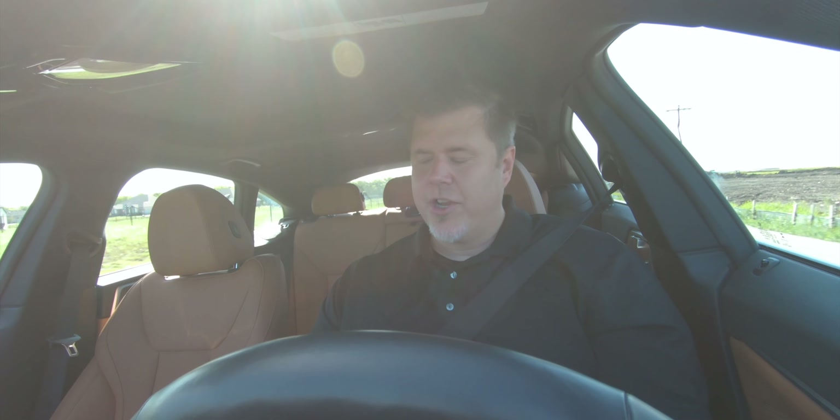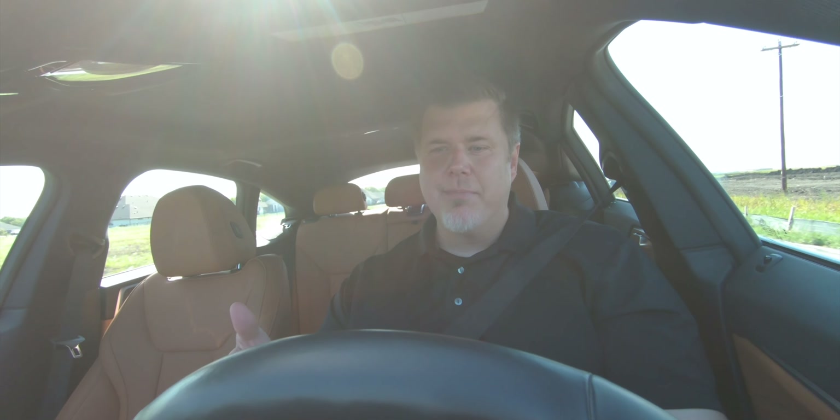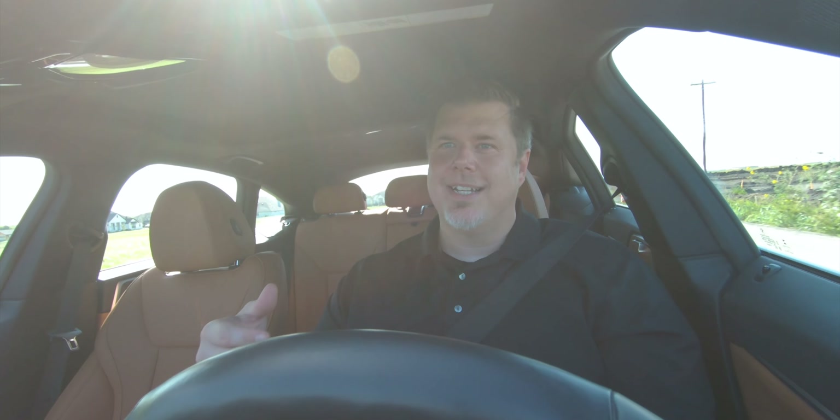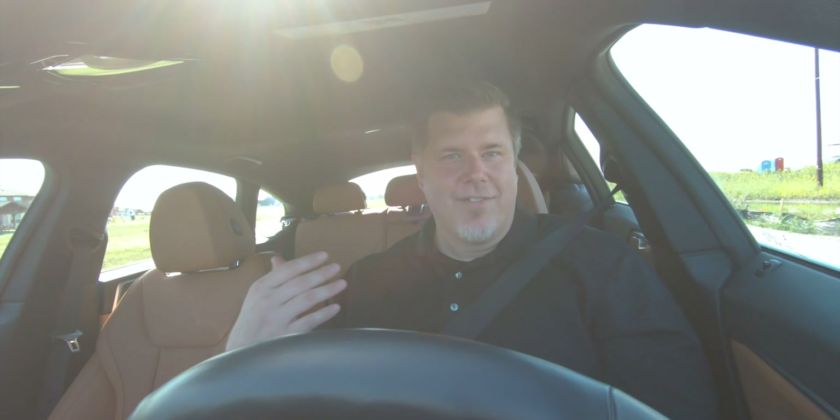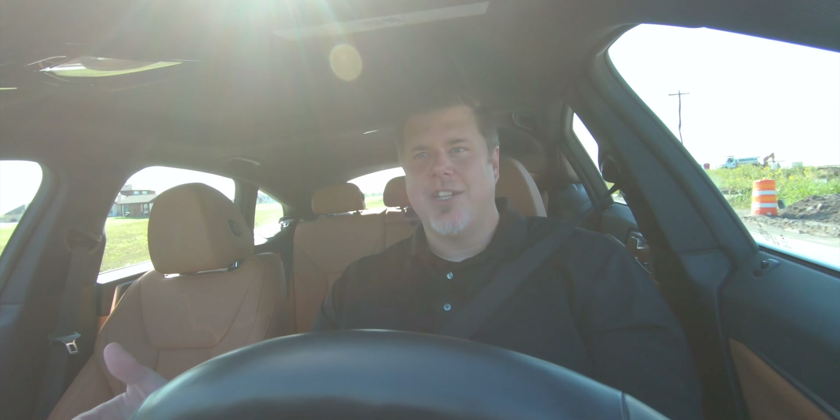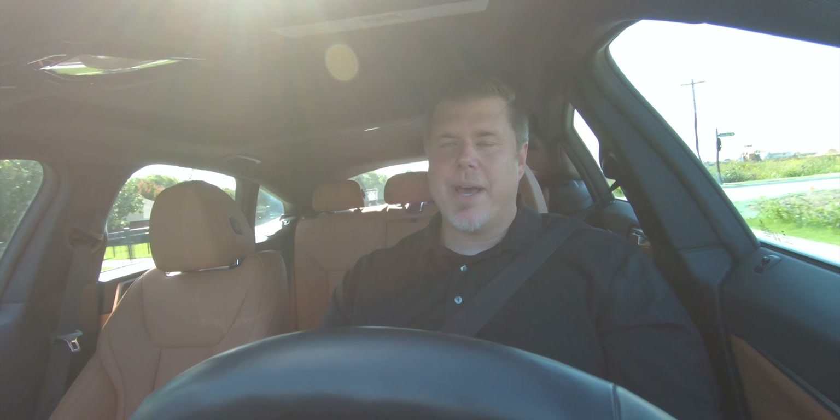You do have regenerative braking with adjustable strength — you can go into the menu and adjust how powerful it is, because the most powerful setting isn't always ideal for everyday driving. You can also put it into B mode for the strongest automatic regenerative braking, which is pretty powerful and will bring the car to a complete stop. If you get used to it, you can really drive almost one-pedal.